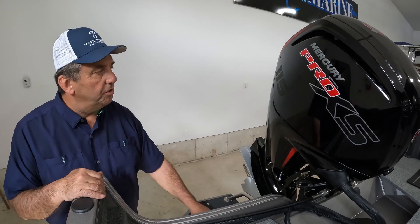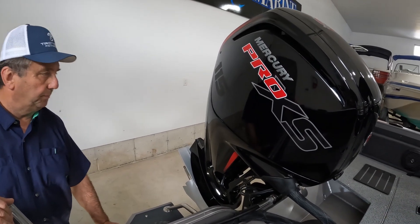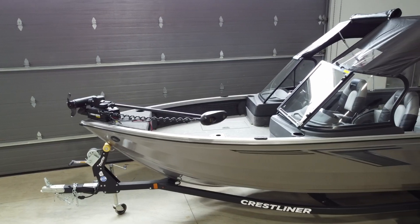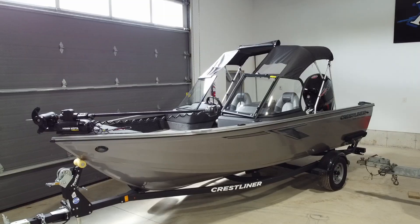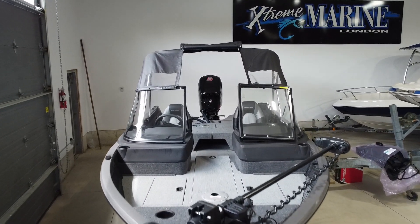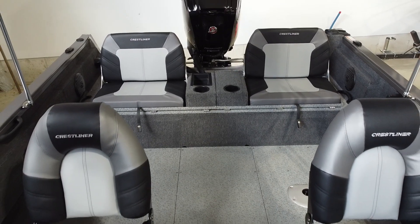The 1750 Fishhawk is powered with a Mercury 115 Pro XS with command thrust. Thank you so much.